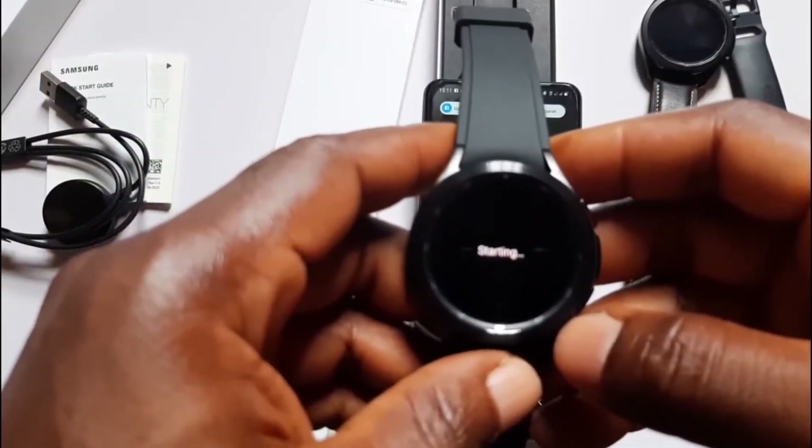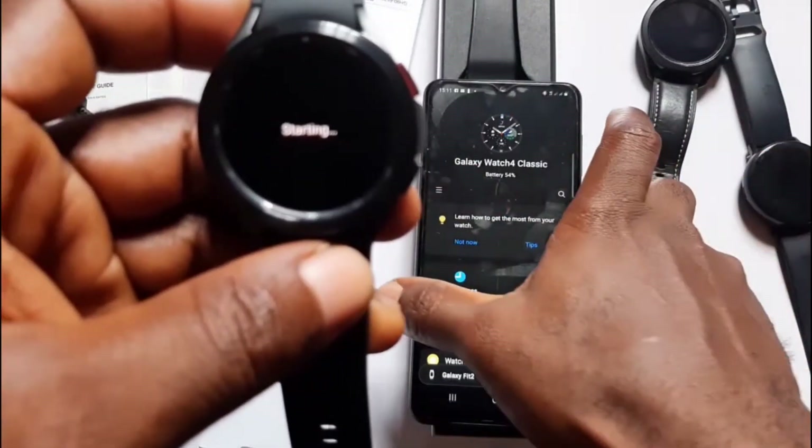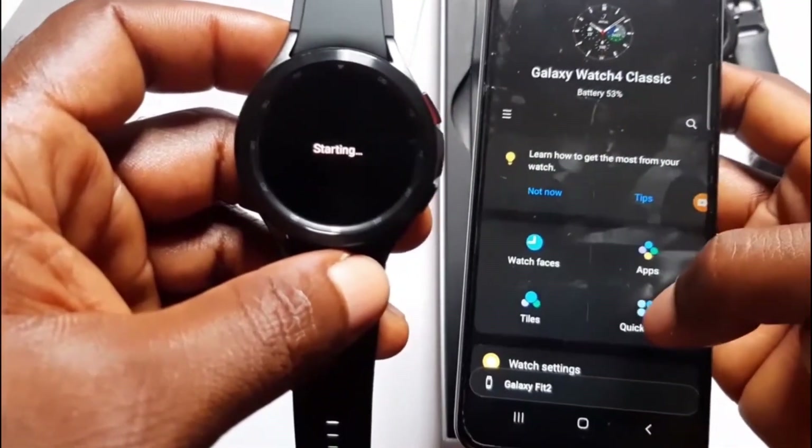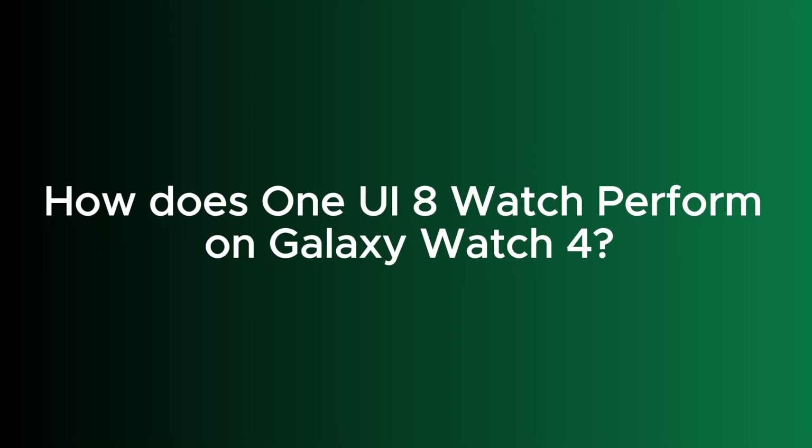I think Samsung deserves some kudos — this is a device released in 2021 still receiving a major software update four years later. Meanwhile, the big question is: how well does the Galaxy Watch 4 handle One UI 8 Watch and Wear OS 6?